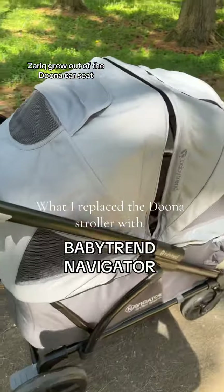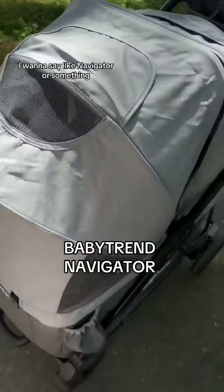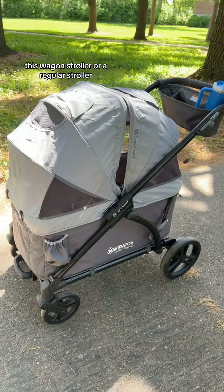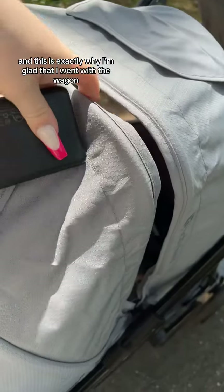He grew out of the Duna car seat and this is what I ended up going with — it's a Baby Trend, I want to say like Navigator or something. I was going between this wagon stroller or a regular stroller, and this is exactly why I'm glad that I went with the wagon.